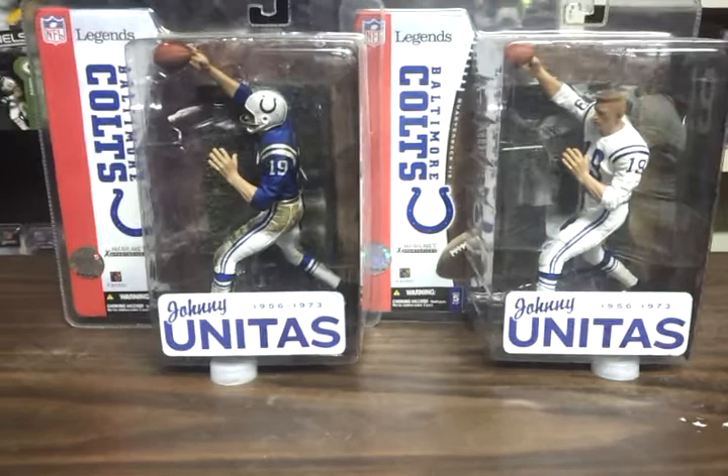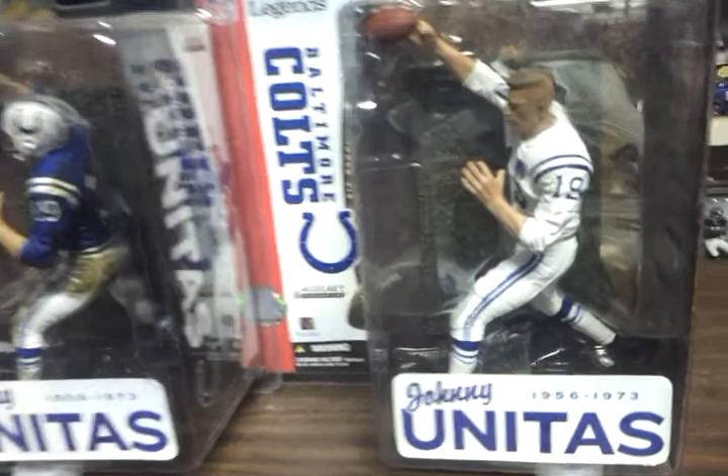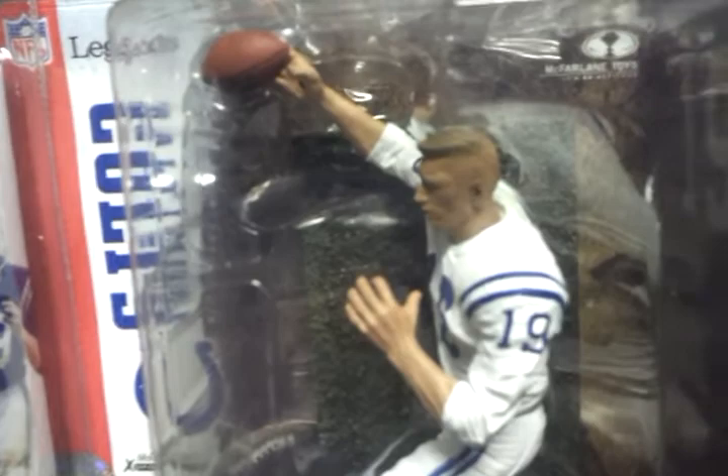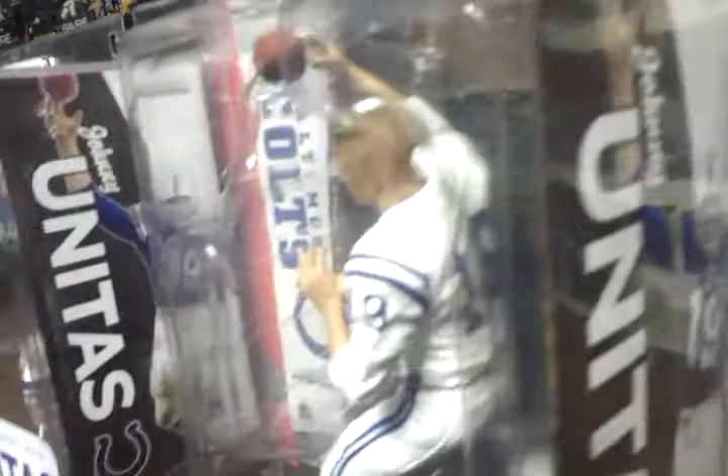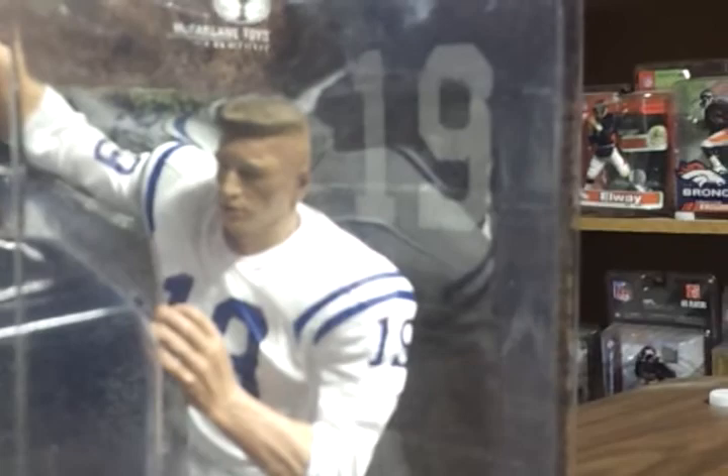And the variant is on the right. There is also a variant with the helmet on, but this one is obviously much more rare. And a lot cooler to see Johnny Unitas with his helmet off. You can see the detail there — it's one of my favorite figures. Very rare.